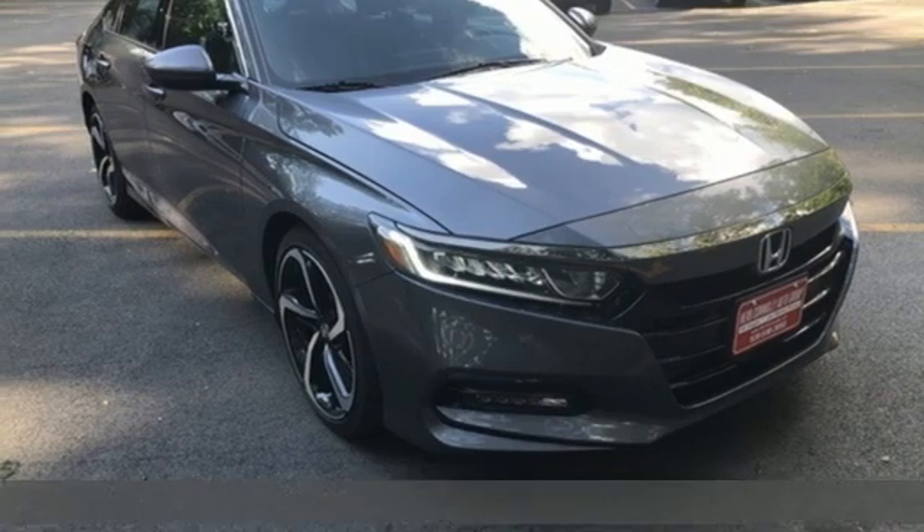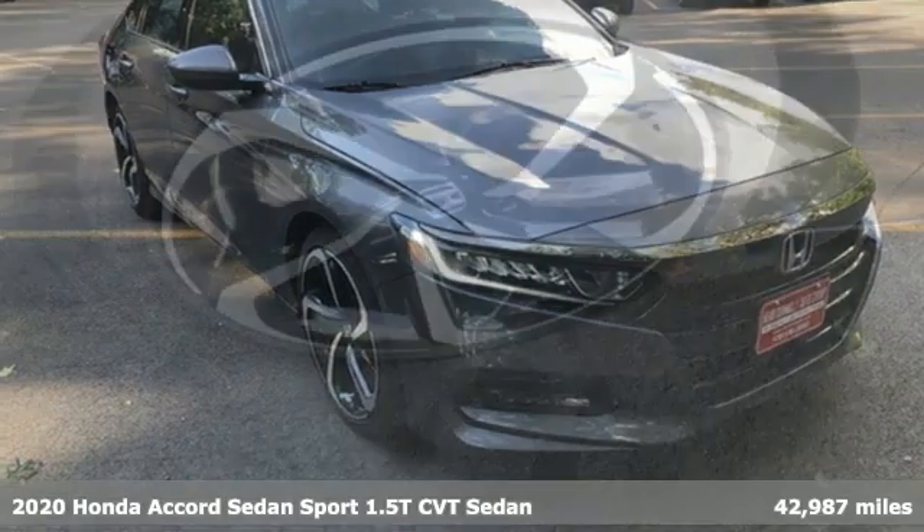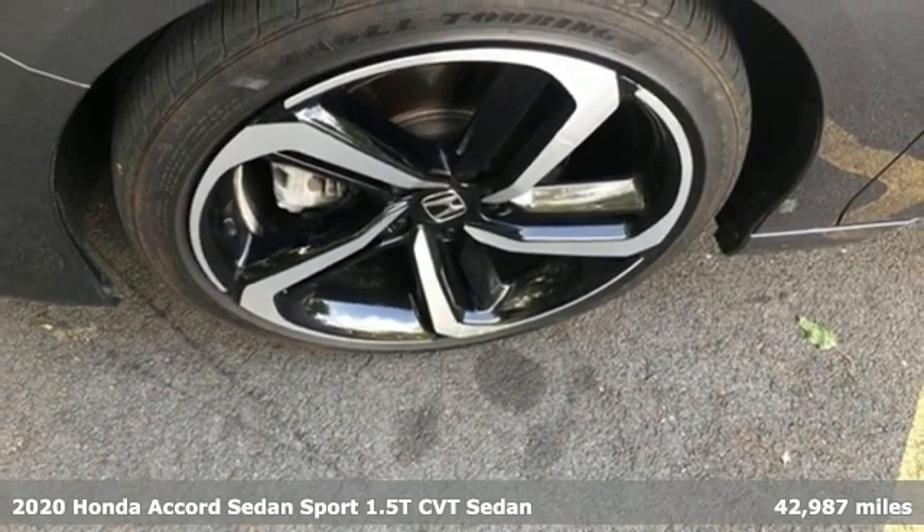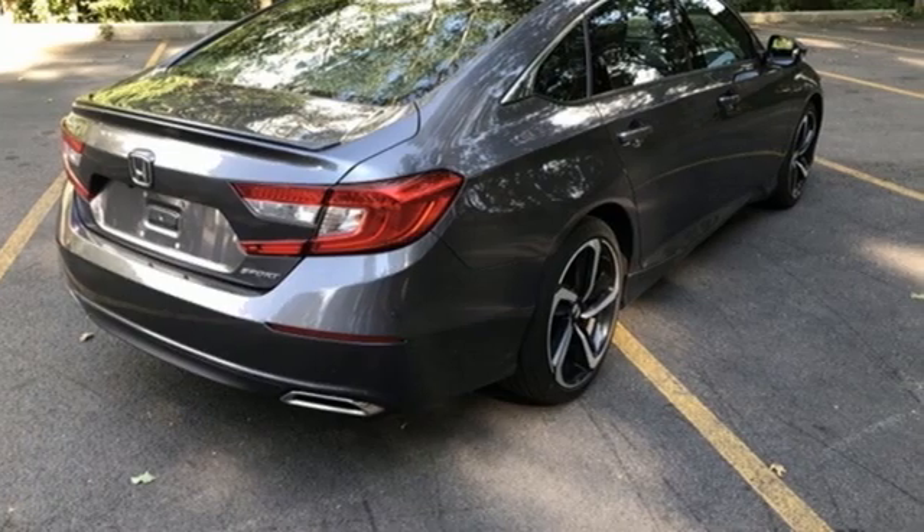It's a 2020 Honda Accord Sedan. Year after year, the Accord is showered with awards and praise. Take a look and it's easy to see why. Drive it and you'll know why.